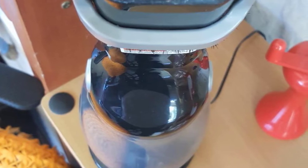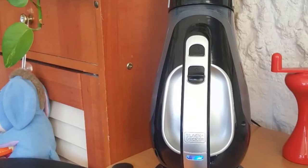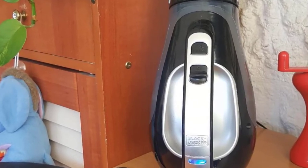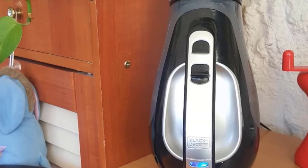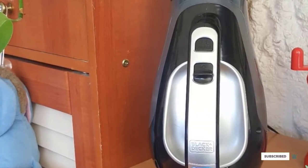Another feature that makes it perfect for use in your car is the slim nozzle, which along with the extendable crevice tool makes it ideal for cleaning hard-to-reach places. Although perhaps a little more expensive than vacuums by lesser-known brands, the performance of this Black+Decker model makes it good value for money.